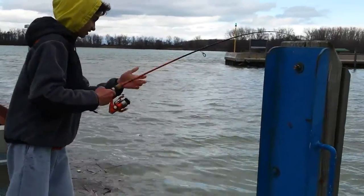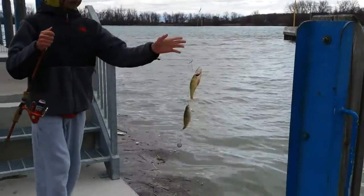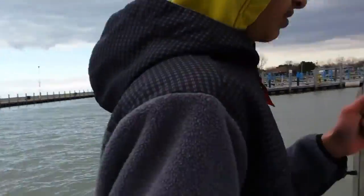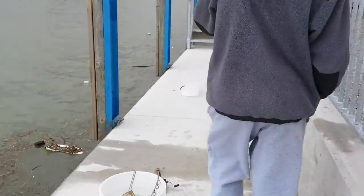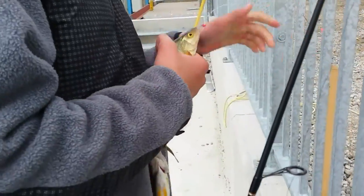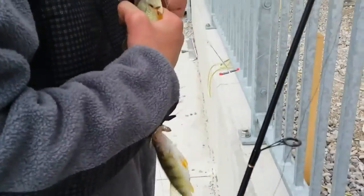Dante's just got a nice perch here — double header on the pickerel rig. Nice one, yeah, nice eaters there. Good job Dante, first double header of the day for Dante. Let's get those unhooked and get back at it.